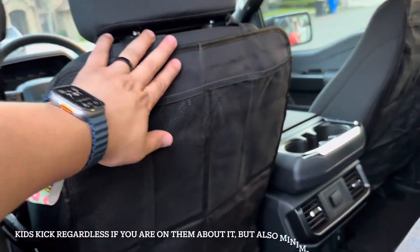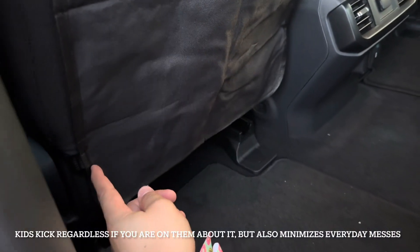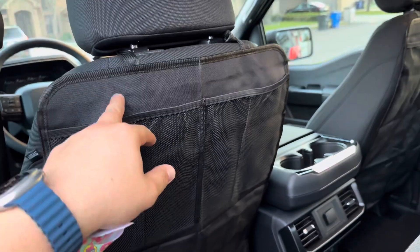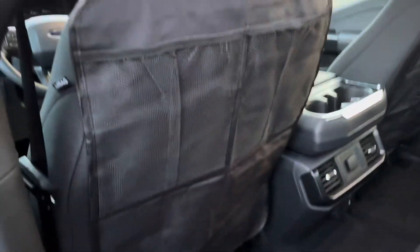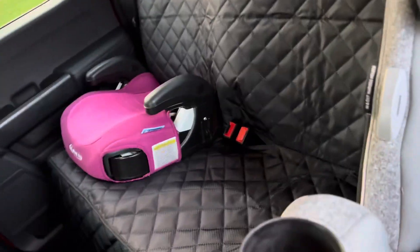I bought this little protector for the back — it comes all the way down. It's just a clip that goes around the bottom of the seat and around here. Two pouches right here, as you can see. It's got planet protection — this is for the driver side; the passenger side is the same.